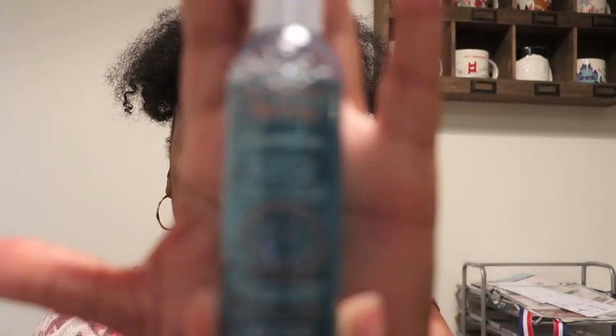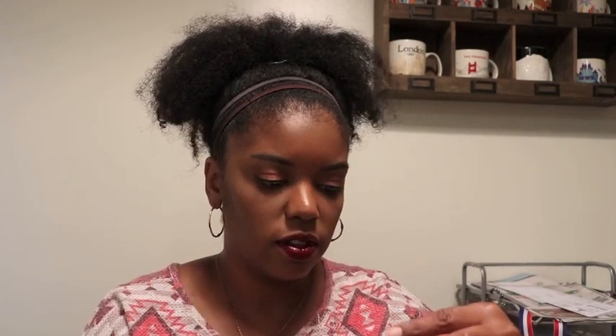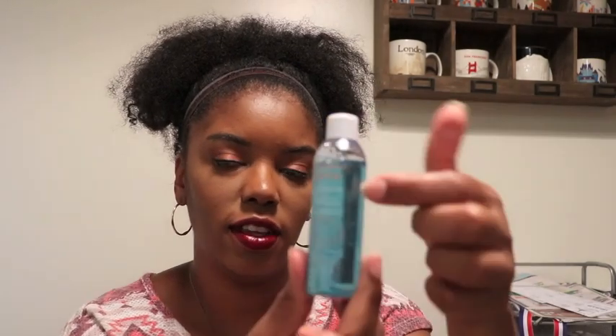This next one looks nice — it's a cleanser, a pretty good size at 50 milliliters, 1.6 fluid ounces. It's a soap-free face and body cleansing gel. It smells really good! I have a few face washes I'm still working on from my boxes, but this one looks really nice so I might start on this one next.